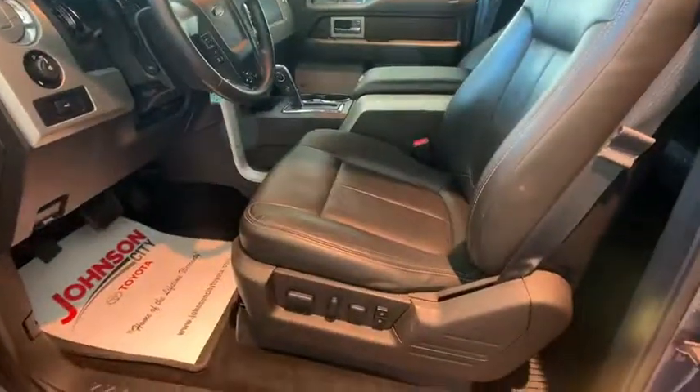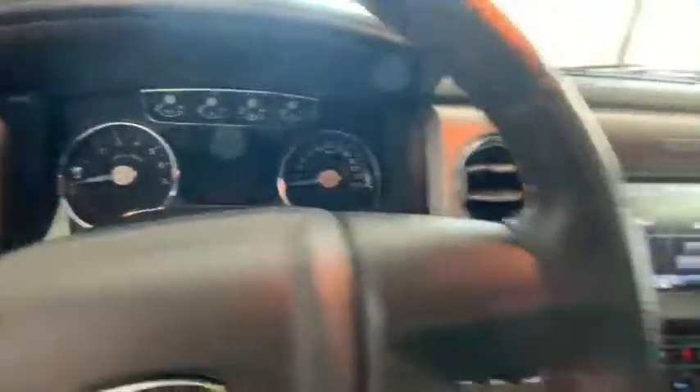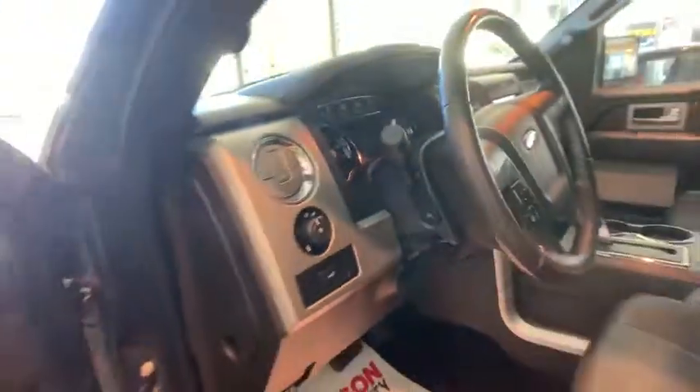Heated front seat, compass, CD player, power windows, security system, trip computer, electronic stability control, rear window defroster, fog lights, remote keyless entry, Sirius satellite radio.